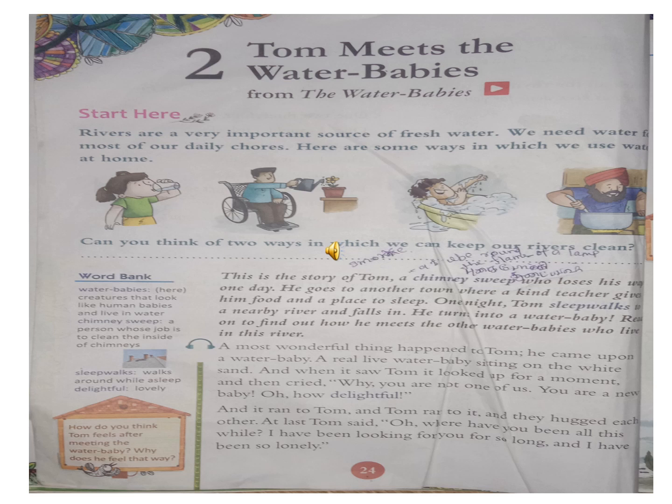Now listen to the story. This is the story of Tom. A chimney sweep who lost his way one day. What was the boy's name? The boy's name was Tom.